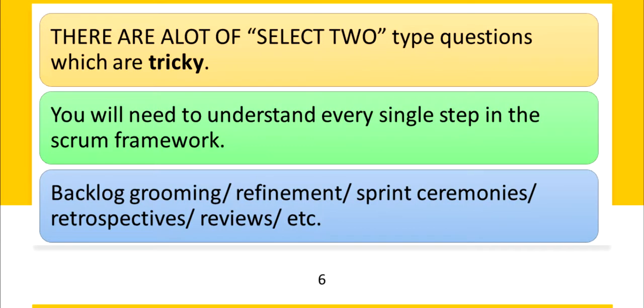Also, backlog grooming, refinement, sprint ceremonies, retrospectives, reviews — all of that language — you do need to be aware of this for your exam.